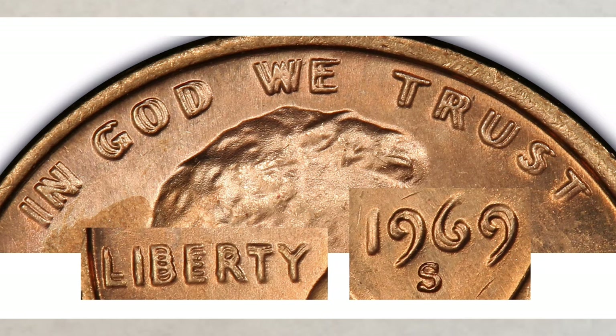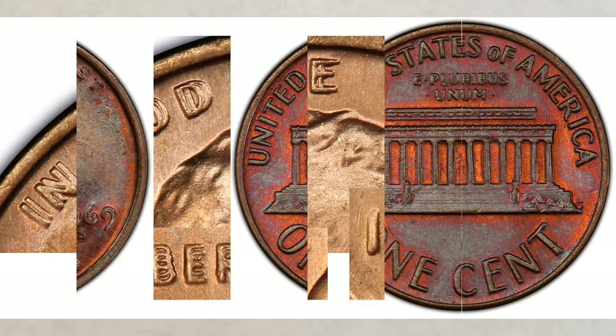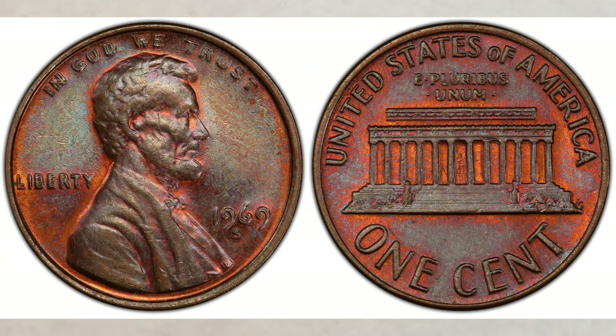When the first DDO, or doubled die obverse, was discovered in the mid-70s, the 1969-S doubled die was initially declared counterfeit by the US Secret Service. But after investigation, the Service reversed its position and accepted the reality that the mint error was genuine.